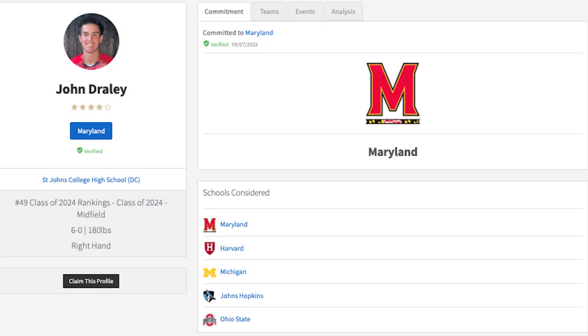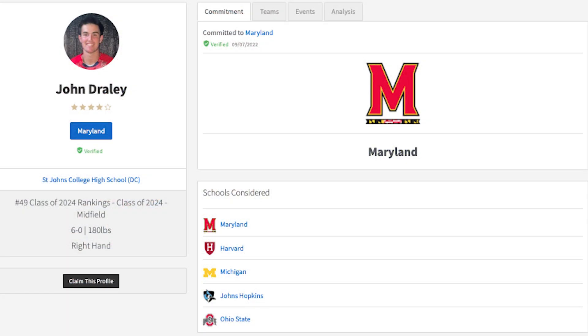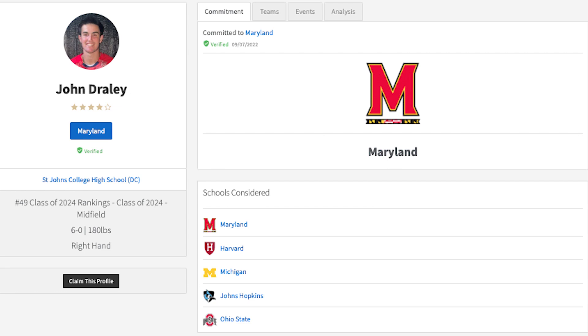For our next evaluation, we're going to take a look at John Draley, headed to Maryland, checking in at number 49 in the class of 2024. We're going to take a deep dive and see exactly what helped tilt the scale in his favor to being included in that top 50.